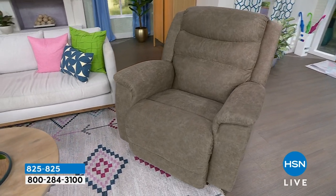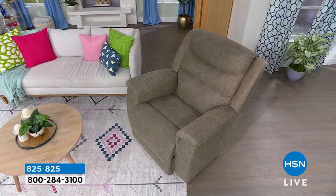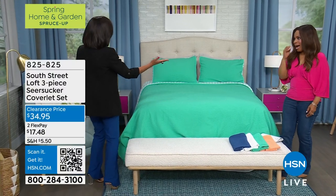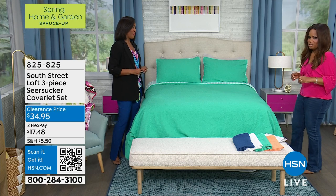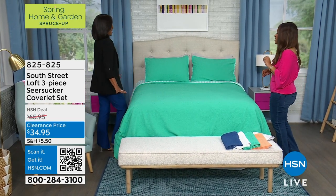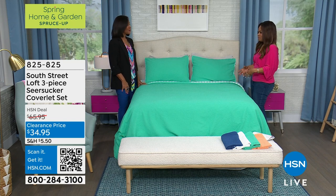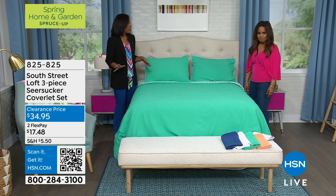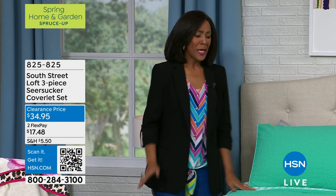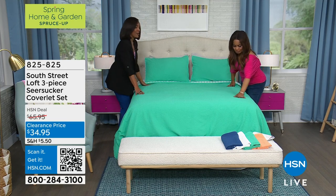I'd love for you to meet one of our home experts — Andrea Moorhead is joining us. Many of you remember Andrea; she brought us some great values during the holidays. She's here tonight with South Street Loft. What I love about this brand is that it feels already lived-in and cozy. The colors are perfect — spring is springing! This is our seersucker comforter.